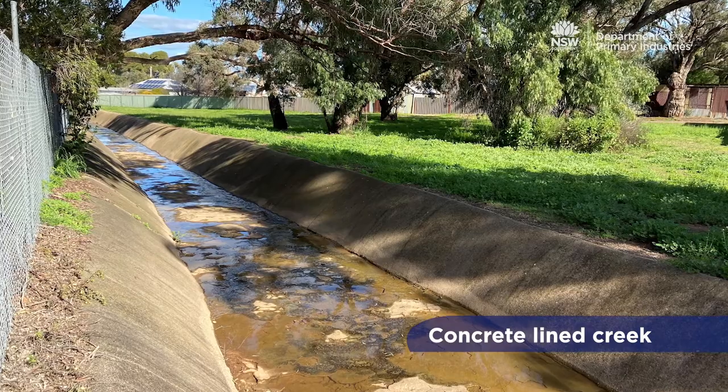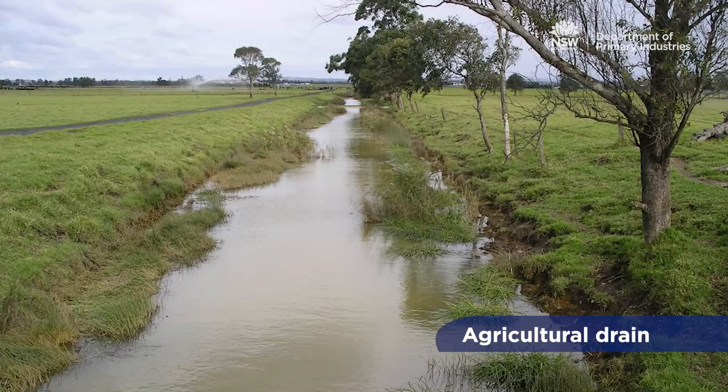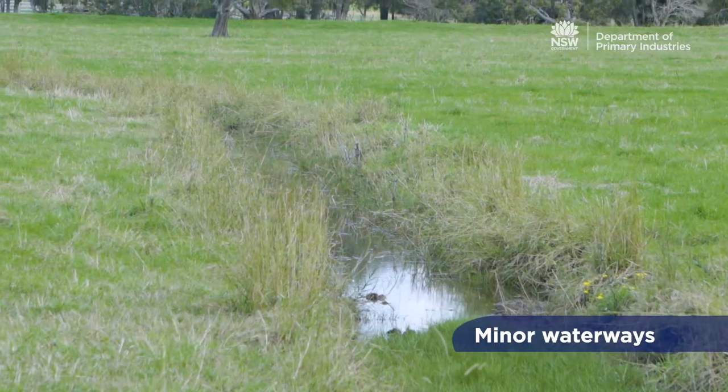Key fish habitats do not include a range of man-made structures such as agricultural drains, off-stream dams, canal estates or some minor waterways.